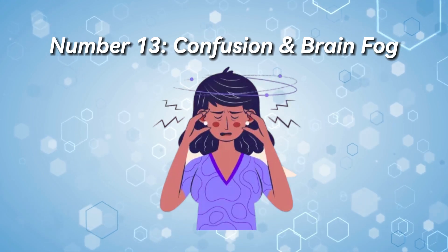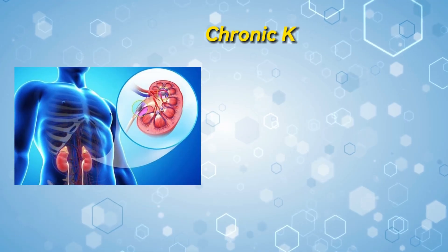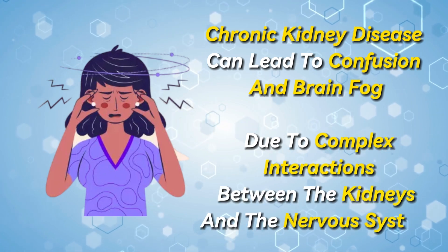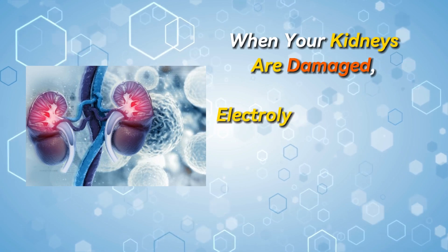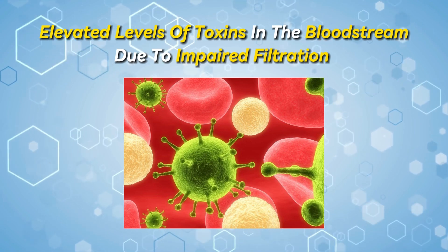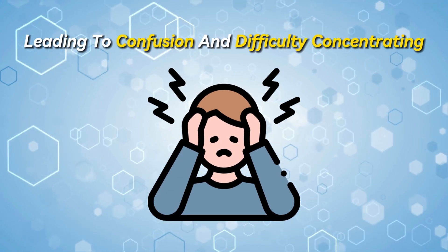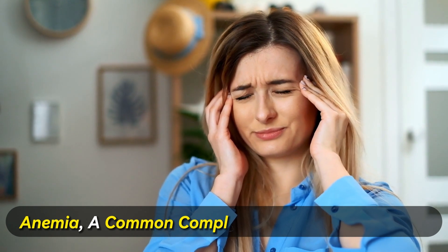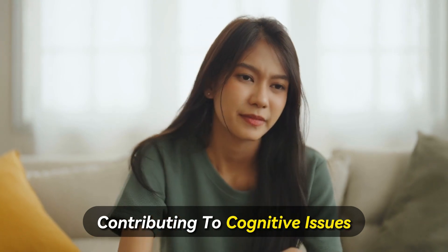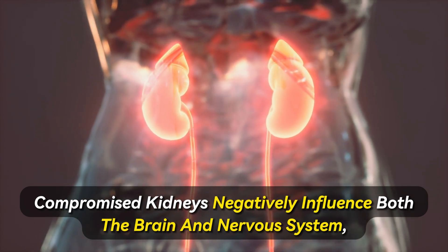Number 13: Confusion and brain fog. In scientific literature, kidney disease is clearly associated with cognitive impairment. Chronic kidney disease can lead to confusion and brain fog due to complex interactions between the kidneys and the nervous system. When your kidneys are damaged, electrolyte imbalances can occur, affecting brain function. Elevated levels of toxins in the bloodstream due to impaired filtration can also impact cognitive function, leading to confusion and difficulty concentrating. Additionally, anemia — a common complication of kidney disease — can reduce oxygen supply to the brain, contributing to cognitive issues. Overall, compromised kidneys negatively influence both the brain and nervous system.